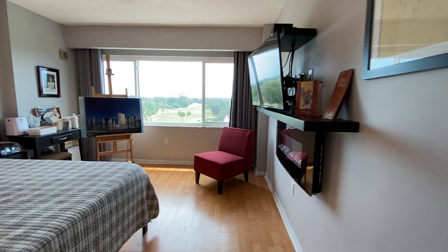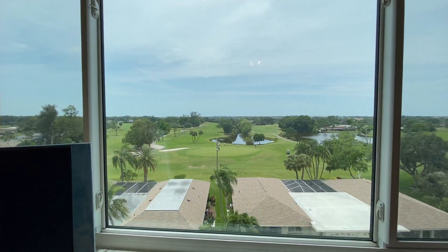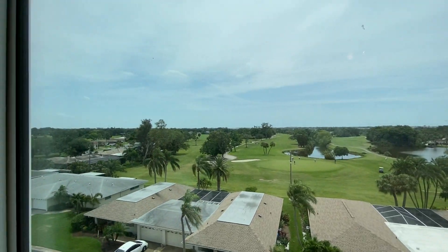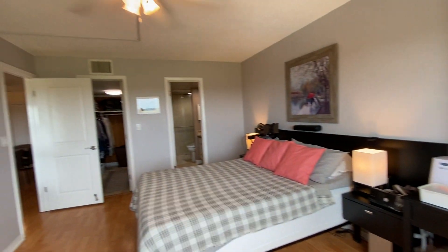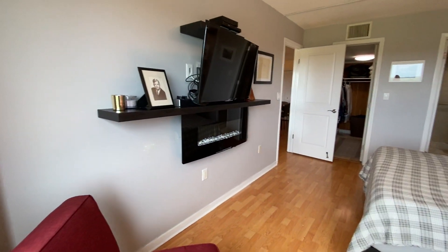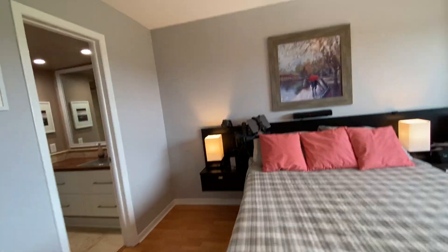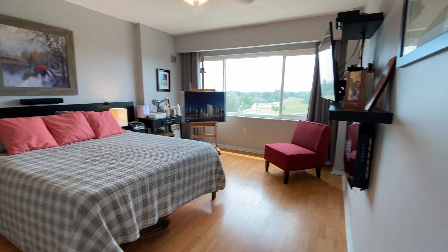Master bedroom. This of course is your view from the living room and the master bathroom. You can easily have a big dresser, king-size bed, nightstands, and all of that in here — there really is plenty of room.